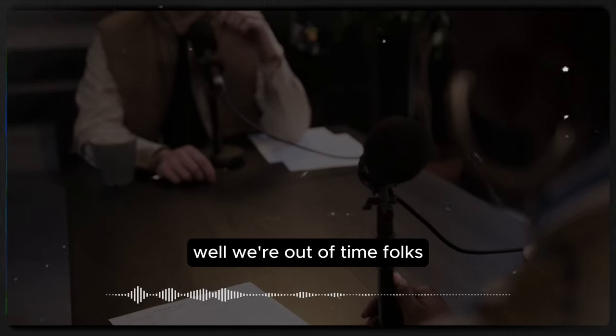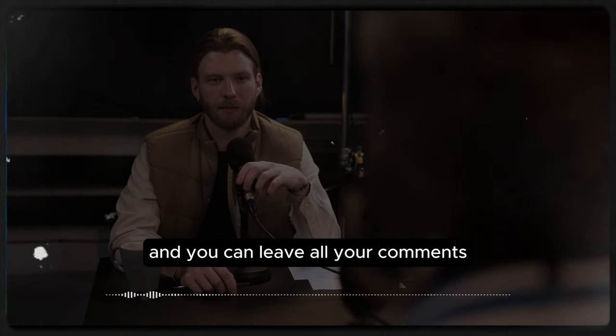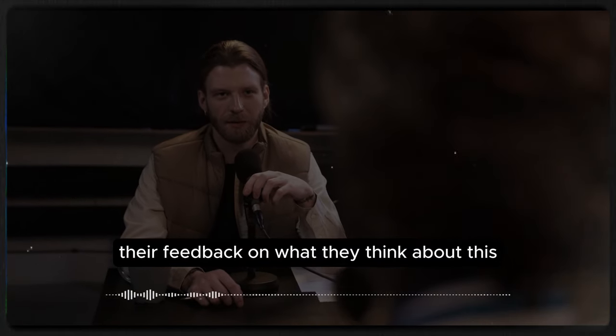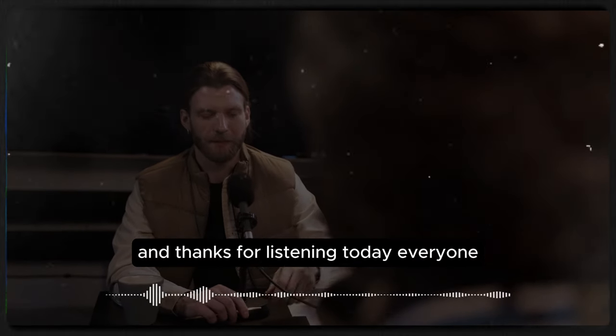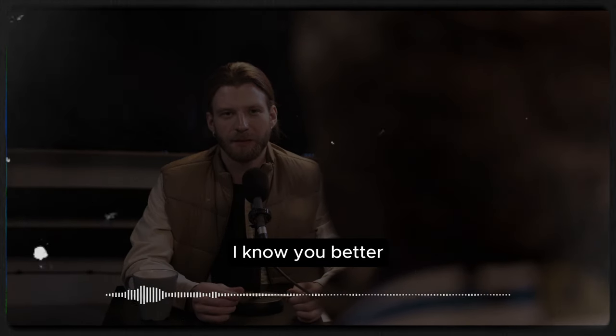Well, we're out of time folks. Be sure to log on to our community website and leave all your comments. Maybe other house husbands out there can give us their feedback on what they think about this. Check us out at englishpod.com. Thanks for listening today, everyone. Until next time, this is Marco and Erica saying goodbye.